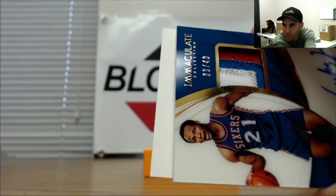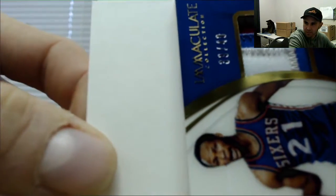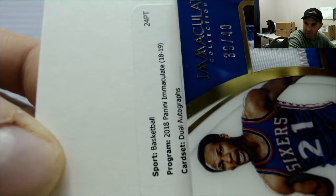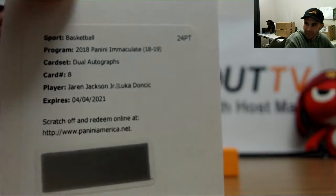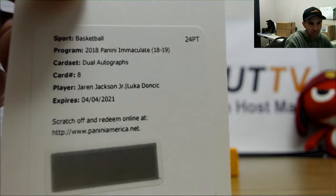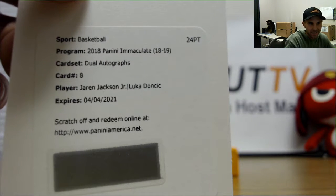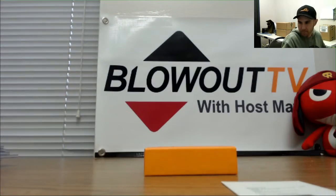Can we hit Luka for the first time today? Make it happen. It is not going to be Luka unless it's part of a dual autograph — card number eight, Jaron Jackson. It is a dual, and it's going to have to be randomed: Jaron Jackson and Luka Doncic. So we got Grizzlies and Mavericks battling this one out — that is NASA and Mark. Big random coming up here.